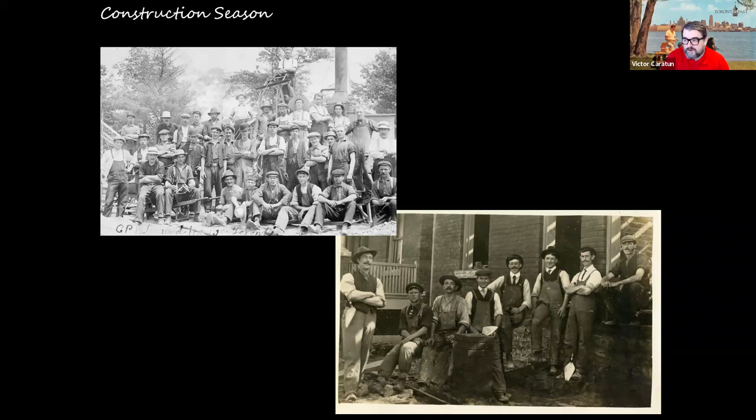First, we get the joke out of the way: we know the number of seasons in Toronto — one of them is the construction season, and springtime is the introduction to that. These two photos from my collection show the first one from the Toronto railway yards near the waterfront, near one of the roundhouses where the SkyDome now stands, featuring railway construction workers. On the bottom right we have construction workers building a house, believed to be in the Riverdale neighborhood.